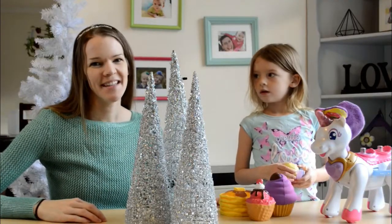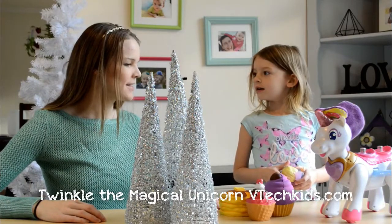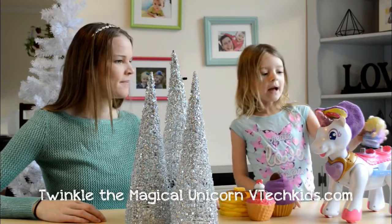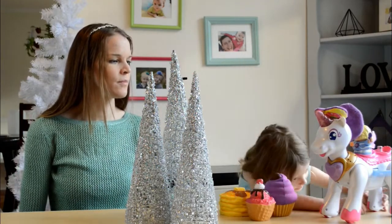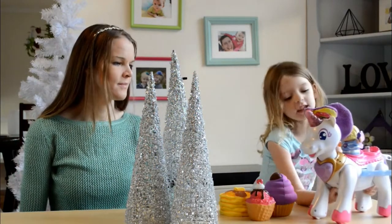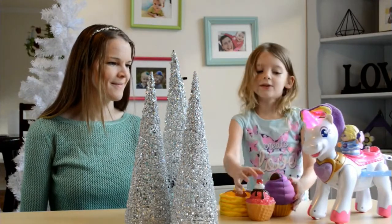Twinkle the Unicorn is another toy that our kids have really enjoyed playing with. Can you show us how it works? Well, first you put the little girl in the front, then there's a switch on the bottom and you do it like that.